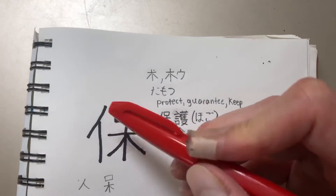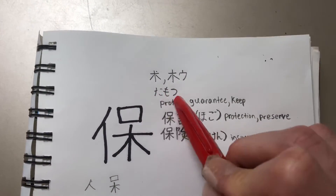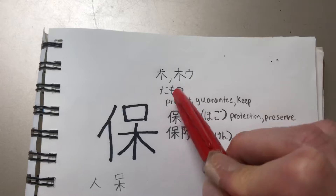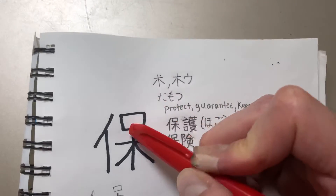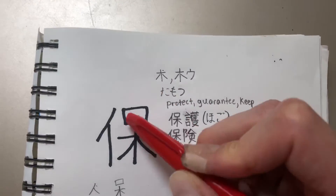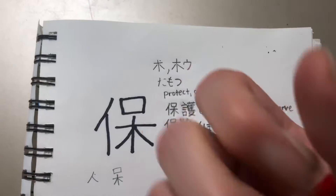Anyway, look — we're here with this kanji, a very useful kanji that means 'to protect,' read as 'tomotsu' or 'ho.' So using the word tomotsu — it just means to protect, guarantee, or keep. Just think of it as keeping something, you're protecting it.